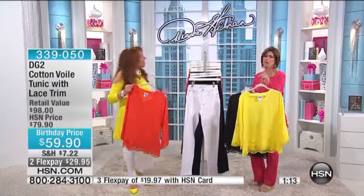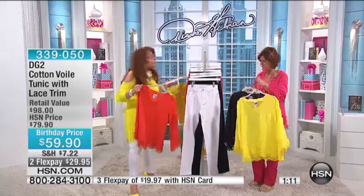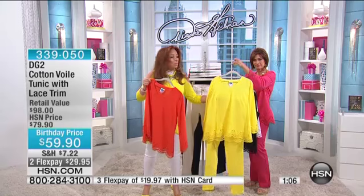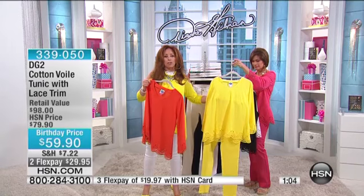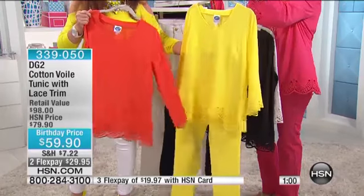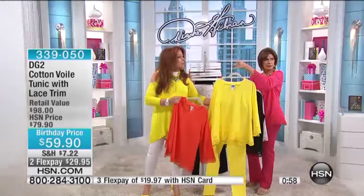The yellow — it's so happy and sunny. It makes you smile. If you're a petite girl and you wanted to go head to toe, you could do it with this yellow against a super stretch jean. That will give you added inches of height and, interestingly enough, slims you down.